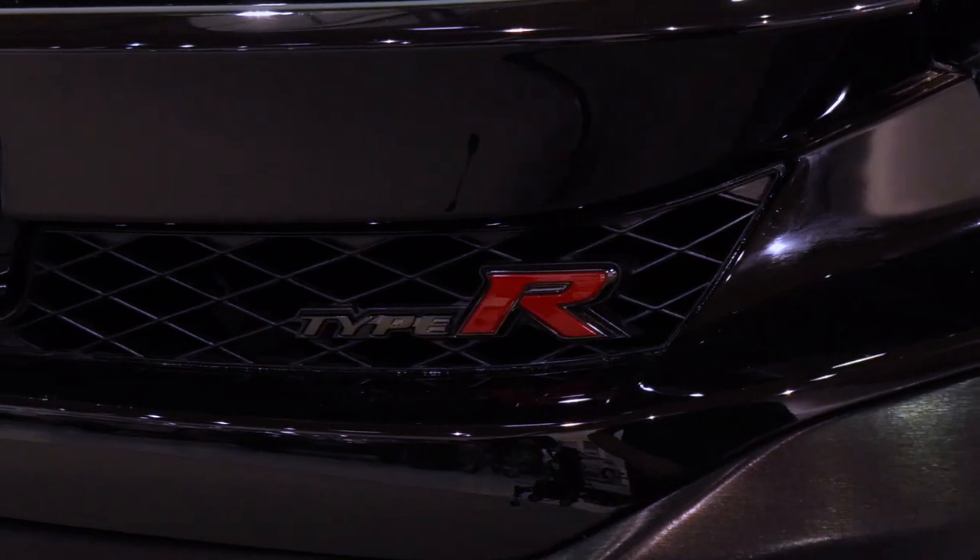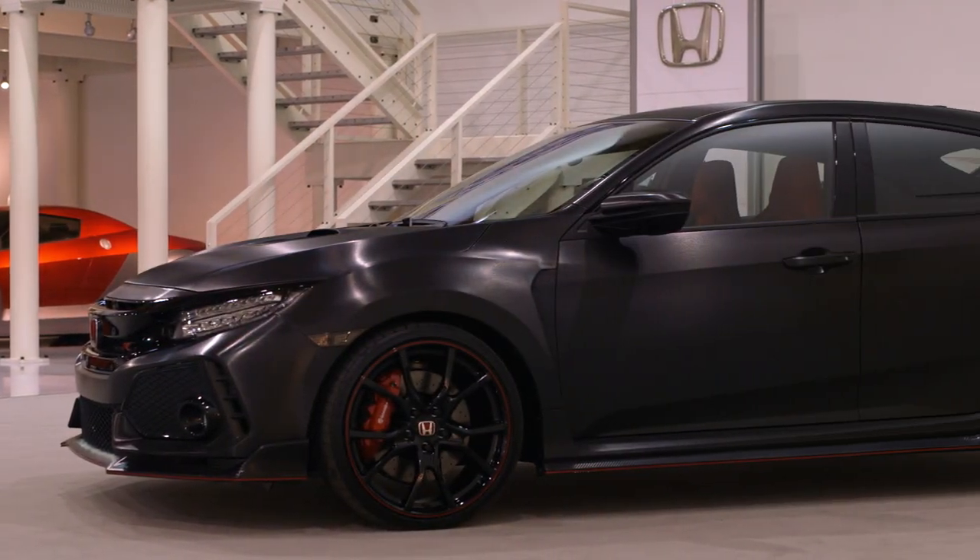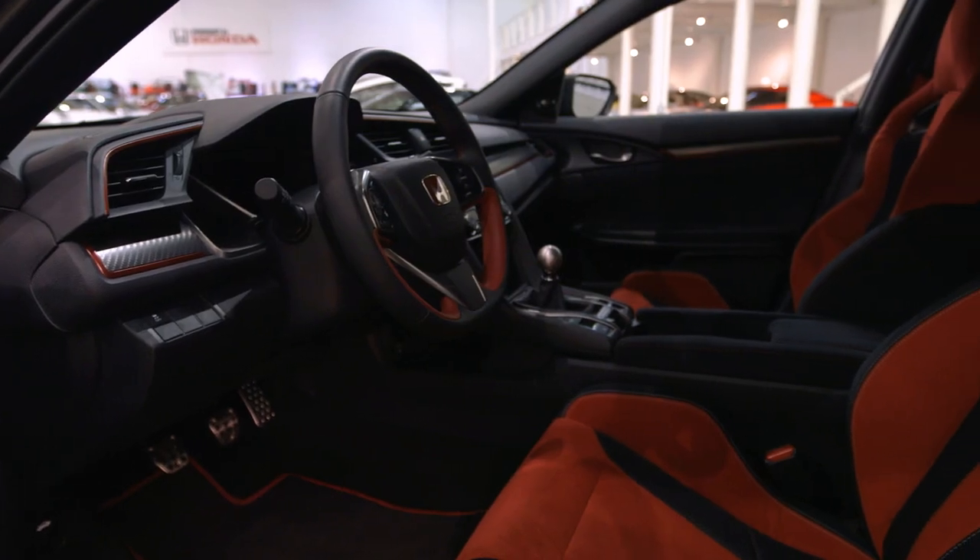Really looking forward to the Type R — the pinnacle of Honda performance. The interaction is between the driver and the handling on a road course. The car is phenomenal. You can drive it to the track, take it on the track, and when you're done, you can go over to the grocery store. It's got to be the most aggressive, fastest, most radical version of the Civic ever.